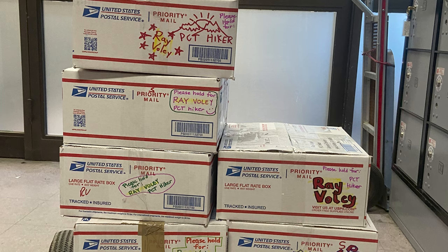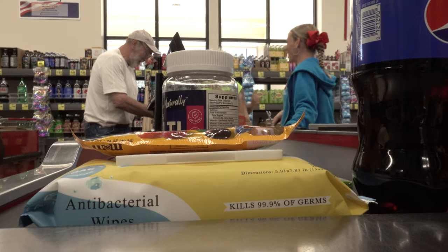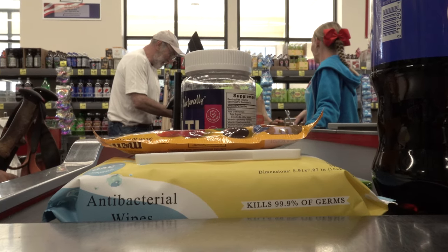When resupplying your trip, you basically have two options. One is to send resupply boxes — I recommend the USPS flat rate boxes — to various points along the trail. Or two, you can take on the role of hunter-gatherer and resupply in the towns or using hiker boxes along the way. Basically, it's a choice between serendipity versus security. Most of us blend both strategies into our hike.